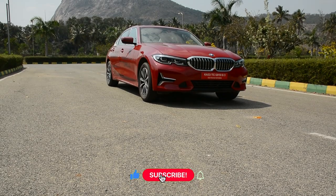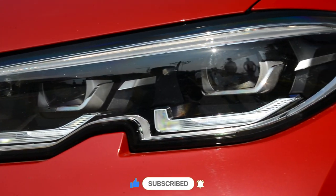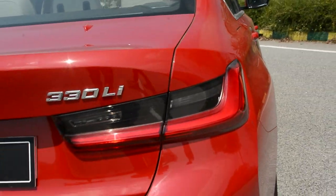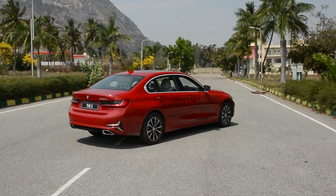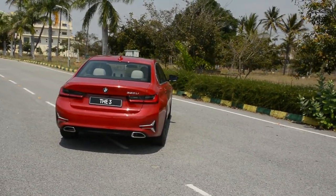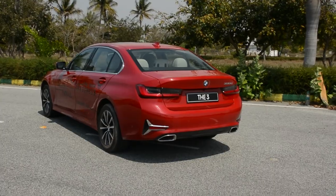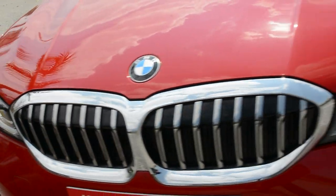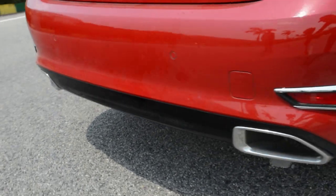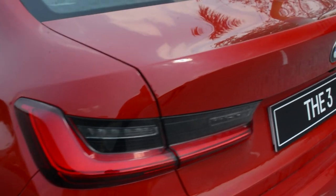So does the 3 Series Grand Limousine have the right mix of sportiness and comfort? The answer is yes. It handles well enough, it's got a really plush ride, and on top of that, the comfortable rear seats really elevate its luxury quotient. The Grand Limousine's price is the same as the 3 Series M Sport variant, which is around 48 to 50 lakh rupees. So the 3 Series family becomes richer — the normal variant appeals to the keen driver, but honestly, this car has such a good mix of sportiness and comfort that it will appeal to most Indian buyers. If you are looking to buy a 3 Series or any other car in this segment, the Grand Limousine should be at the top of your list.